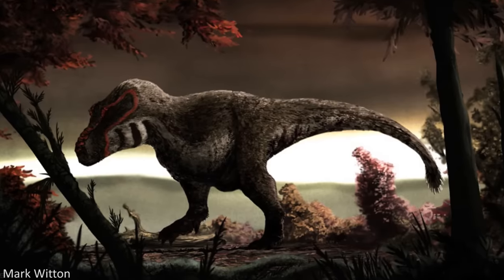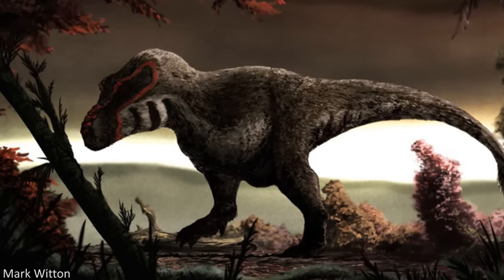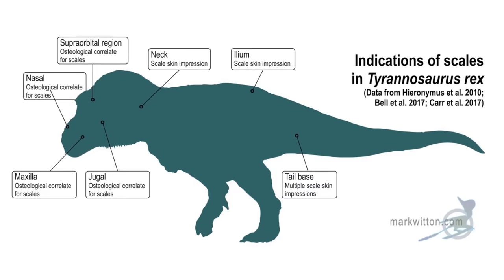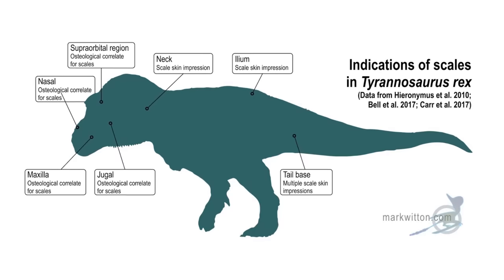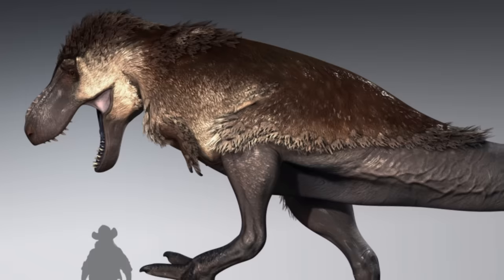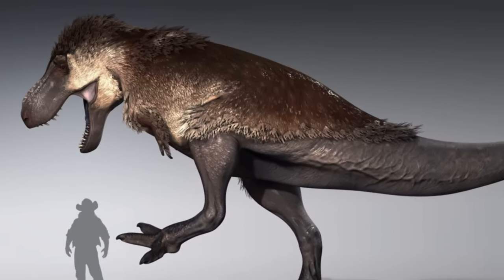I myself was admittedly a big fan of the feathered T-Rex so many of us had gotten used to seeing, and, like a lot of people, I was initially sceptical of this study. A common argument made by some was that the skin impressions from T-Rex were from regions we already knew to be devoid of feathers, such as the tail, and that the paper didn't change anything about what we knew this animal to have looked like. As the Saurian devs say themselves, this explains why their previous design was partially scaled in areas such as the tail and underbelly.